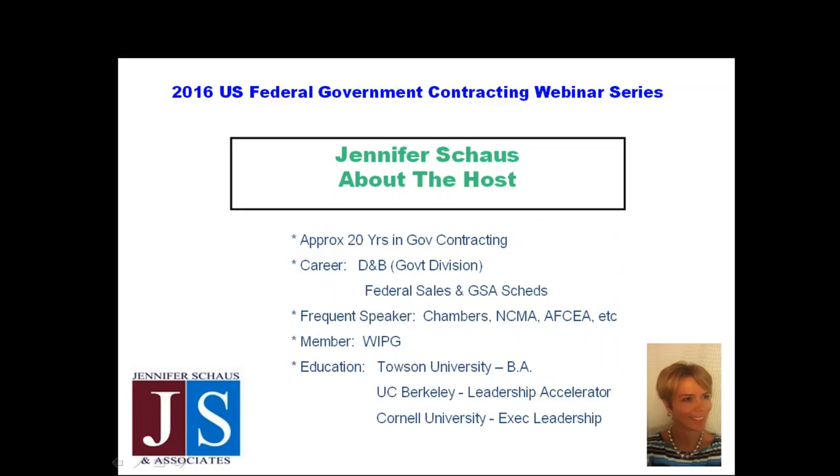My background: I've had almost 20 years in government contracting. I started my career with Dun & Bradstreet in their government division, where we were selling financial data and credit reports to everything from intelligence agencies to civilians and DOD.